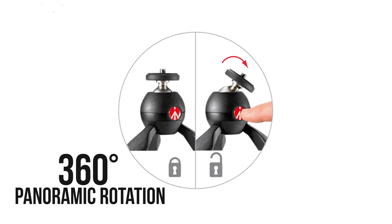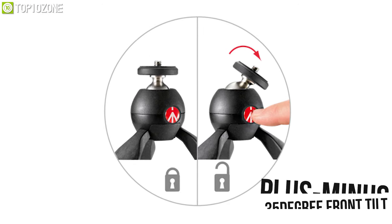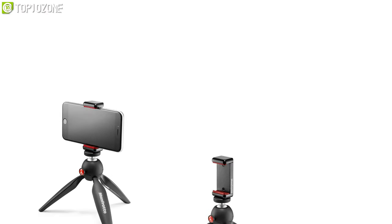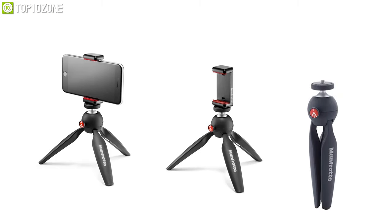It offers 360-degree panoramic rotation and plus or minus 35 degrees of tilt so that you can position your device according to your needs. The Manfrotto Pixi Mini Tripod Kit with universal clamp is great for its durable design and rotating capabilities, making it an excellent accessory for your online classes or meetings.